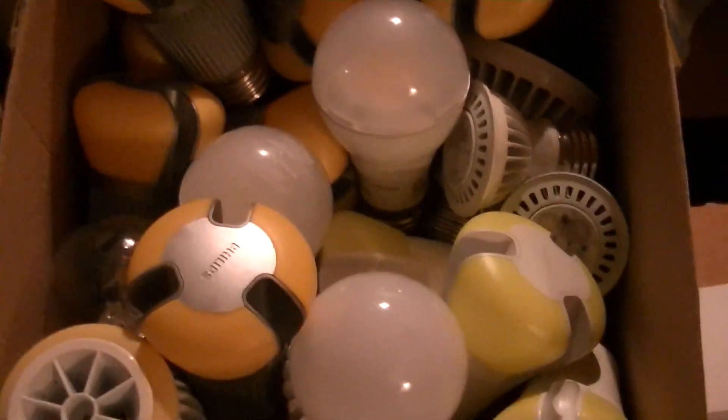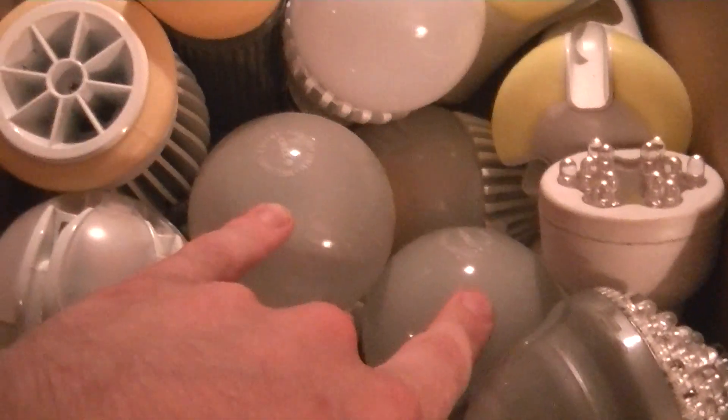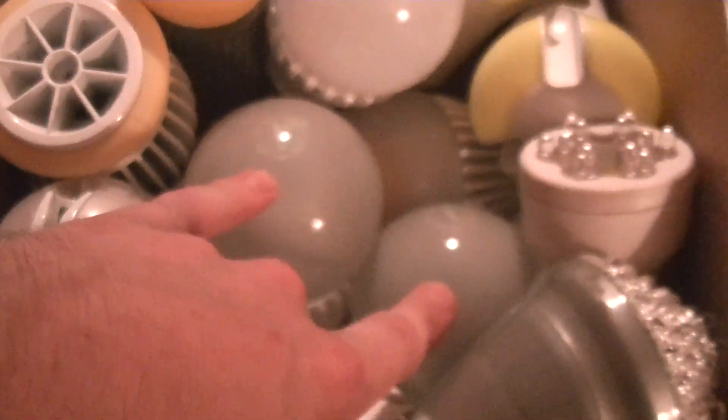There are these Cree ones, which are very similar to what Connor Wolf did a teardown of — at least that one is. That one's just the daylight version, and that's a 6-watt version.